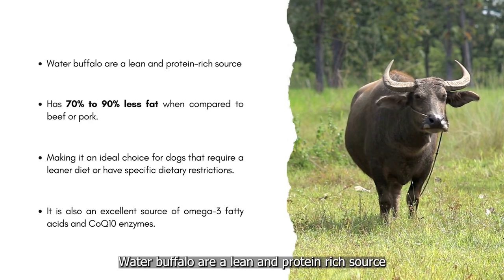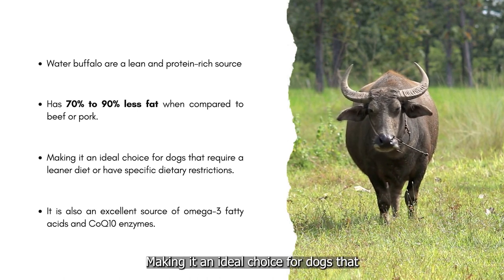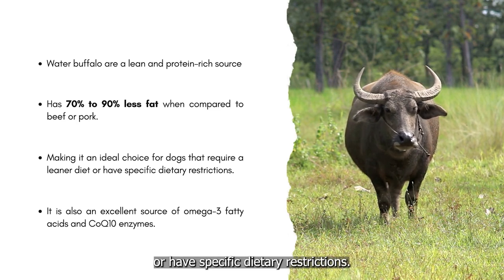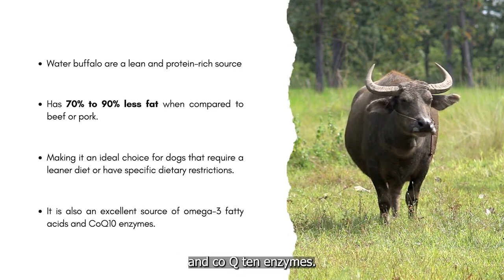Water buffalo are a lean and protein-rich source that has 70% to 90% less fat when compared to beef or pork, making an ideal choice for dogs that require a leaner diet or have specific dietary restrictions. Water buffalo is also an excellent source of omega-3 fatty acids and CoQ10 enzymes.